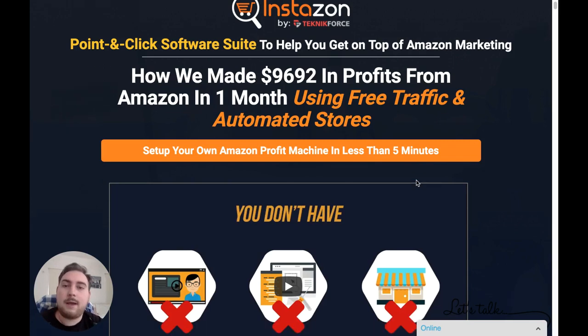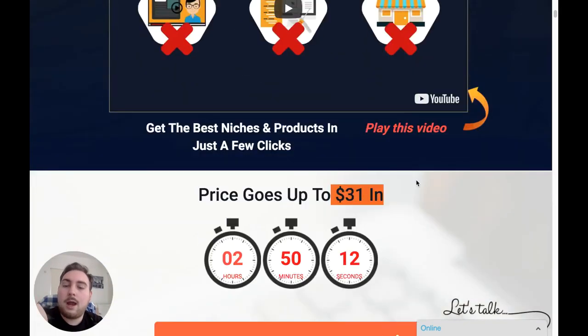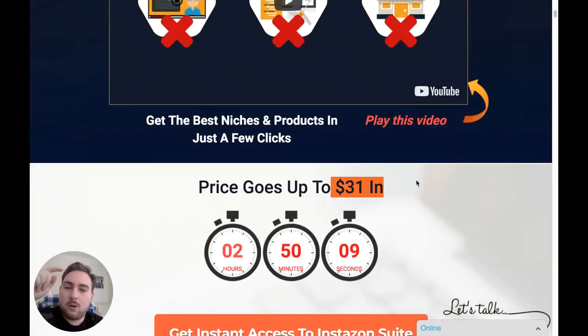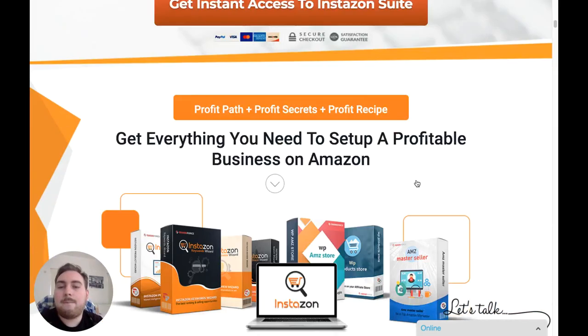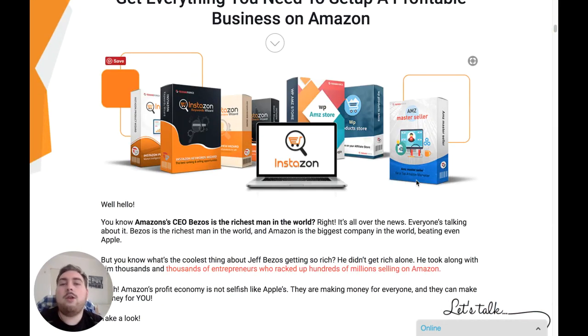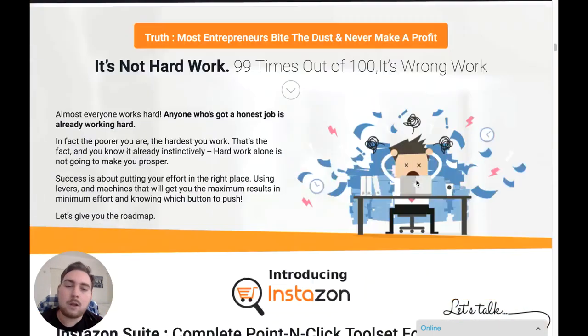This is the sales page. You can drop down on the link below and you'll see some demo videos and the link to my bonuses. What you're going to be getting here is seven different products bundled together, which is going to enable you to do several different functions within Amazon that are going to drive in the profits. Every product has a purpose.